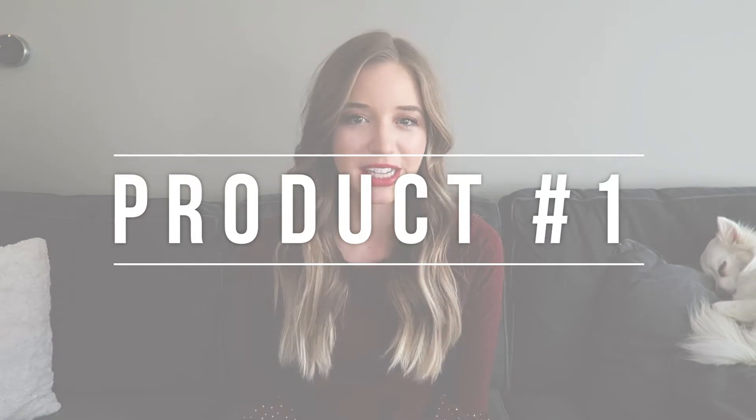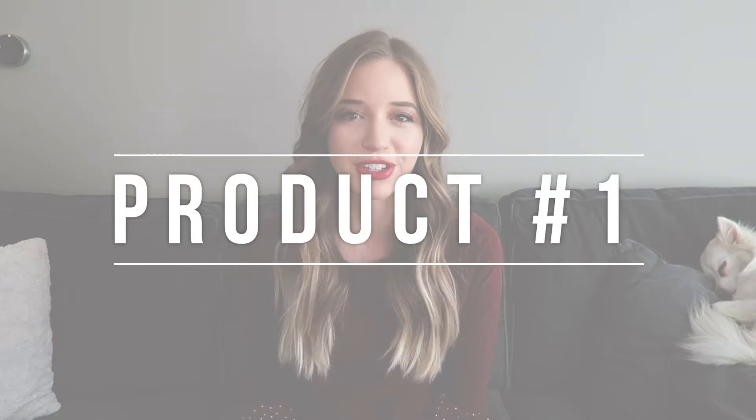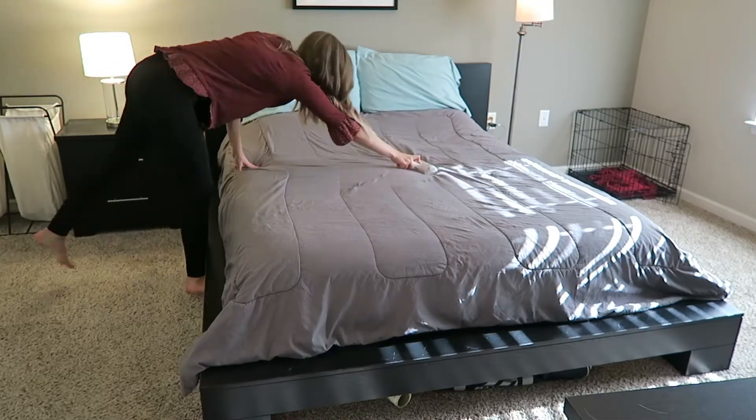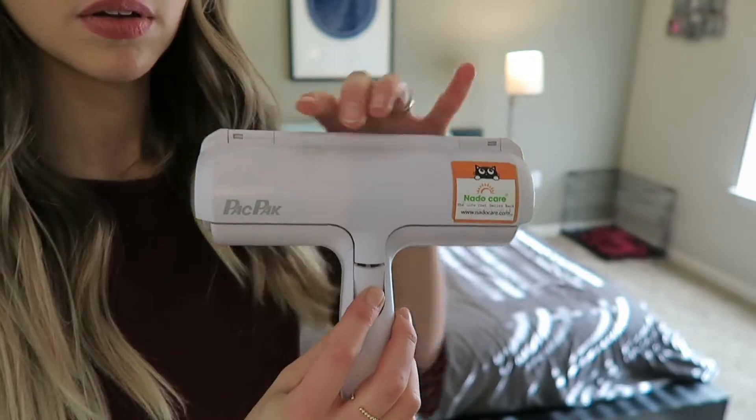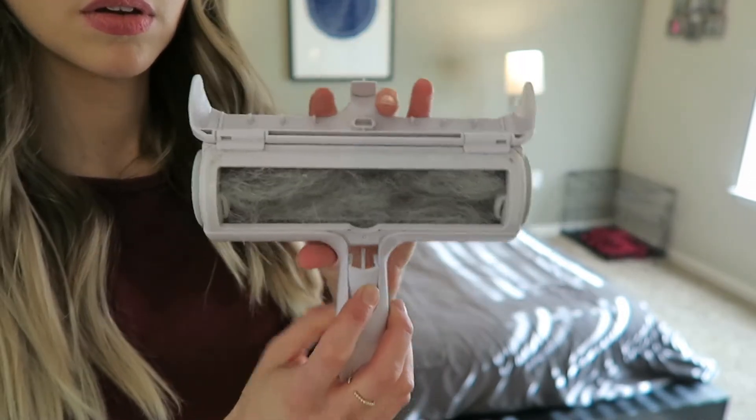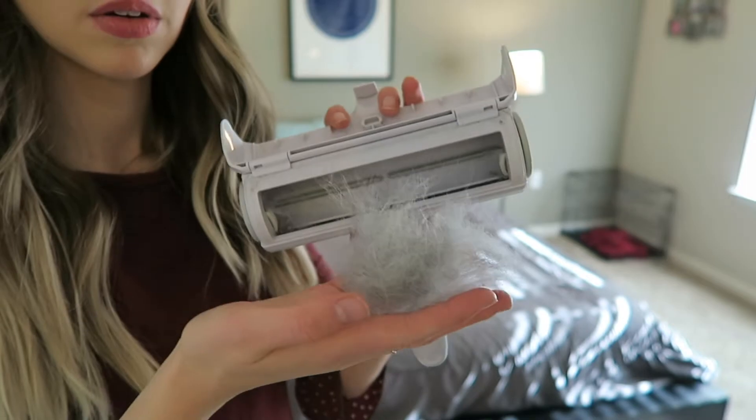The first product — no one's going to be surprised by this if you've watched any video on my channel. You've probably seen this product and you know I use it on a daily basis. It's truly life-changing, and that is the Chom Chom Roller. It's essentially a reusable lint roller that picks fur up off of anything. If you have a dog or a cat, or even if you just have a lot of lint in your house, it's incredible at picking up lint, dog fur, even little crumbs. It's amazing. If you have pets, you really need one in your life.